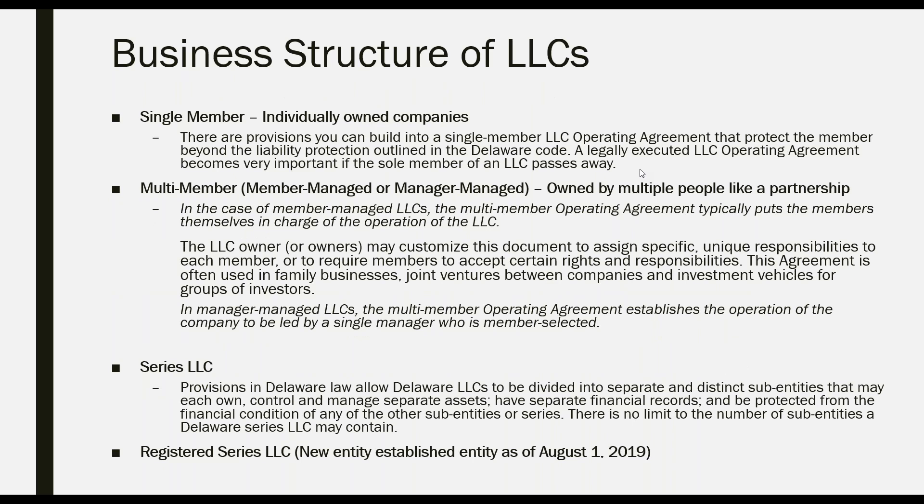The LLC can be structured as a single member LLC, individually owned by one person. There are provisions you can build into a single member LLC operating agreement that protect the member beyond the liability protection outlined in the Delaware code. A legally executed LLC operating agreement becomes very important if the sole member passes away, so the family can determine exactly what to do with the company. There is also the multi-member LLC, which is either member-managed or manager-managed.